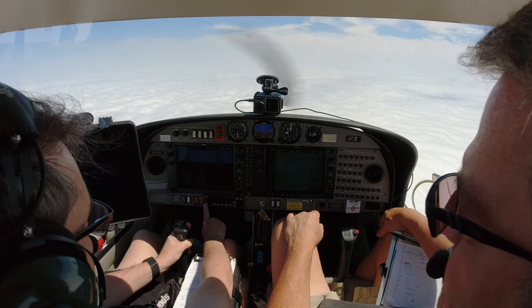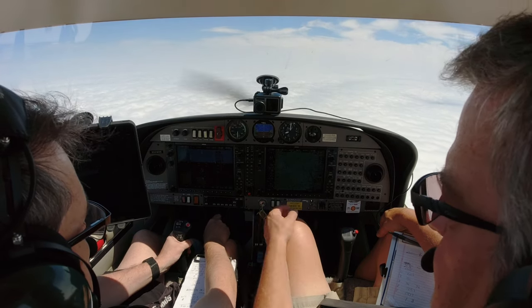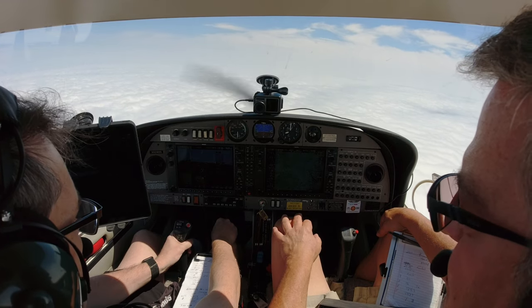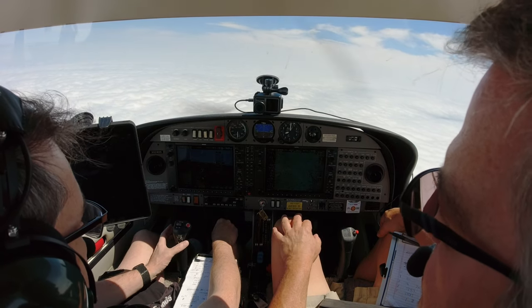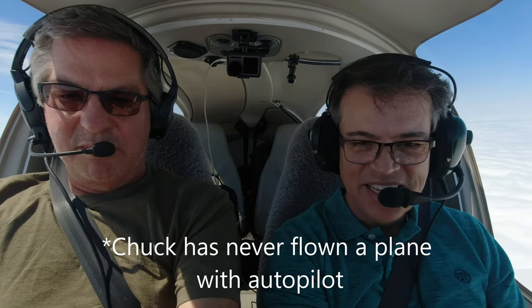Five thousand four hundred, descending to one one thousand, with information. Press the nav button. Set your altitude to seven thousand, two nine eight eight, and request an ILS runway one zero full stop.